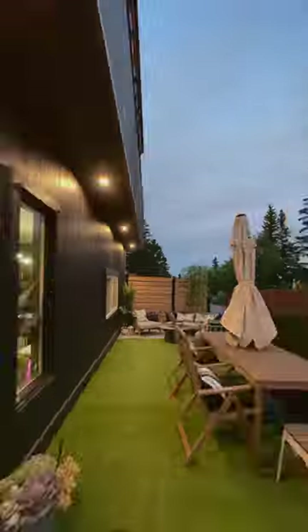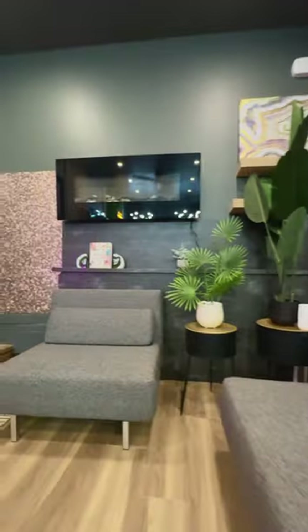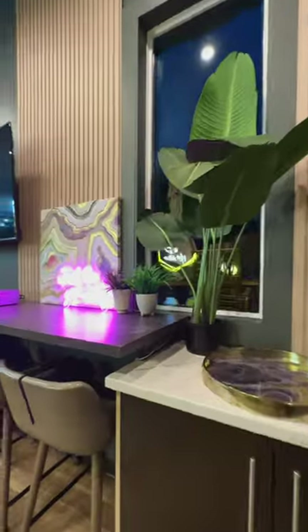Outside you will find an abundance of lounge space, perfect for events. Then heading back down to this indoor event area — it's a great spot for gathering and features a bar.